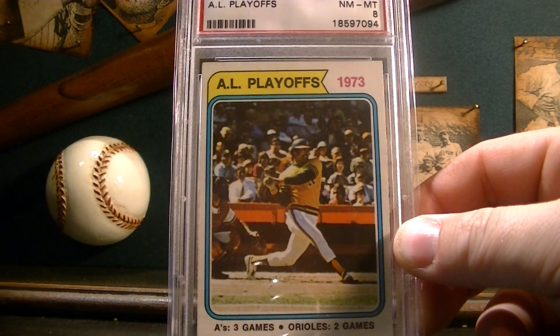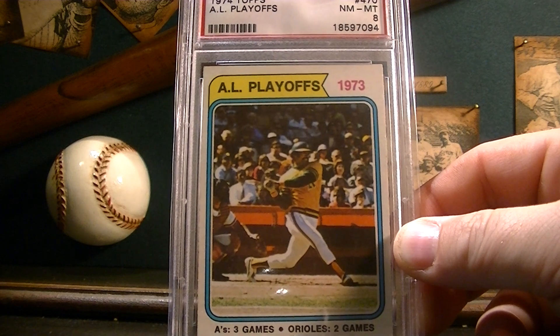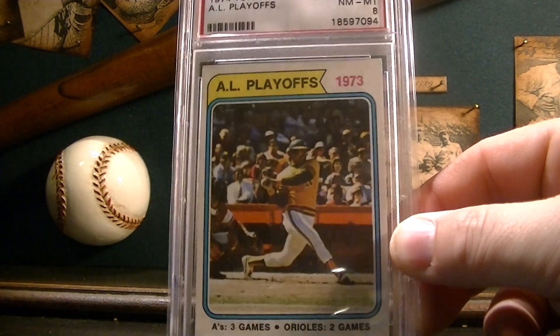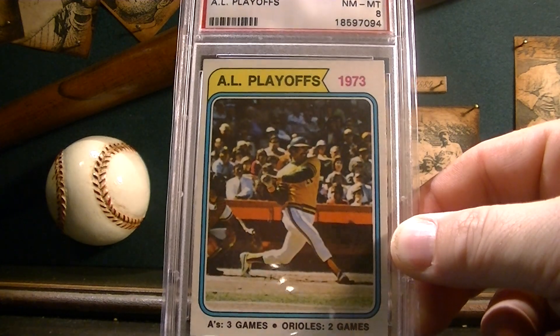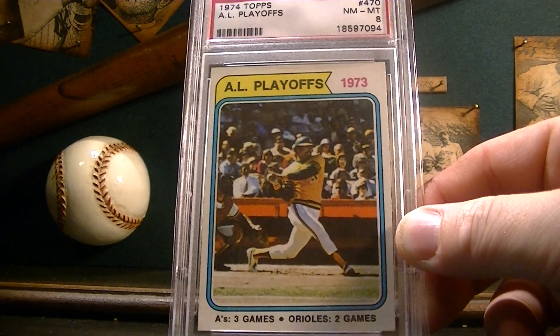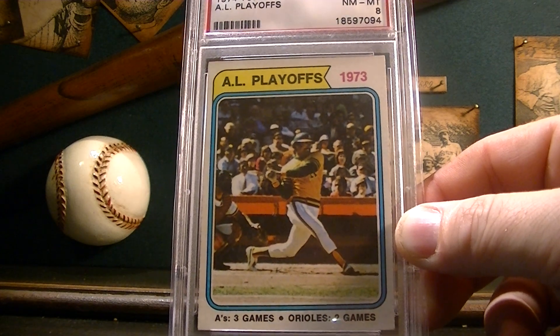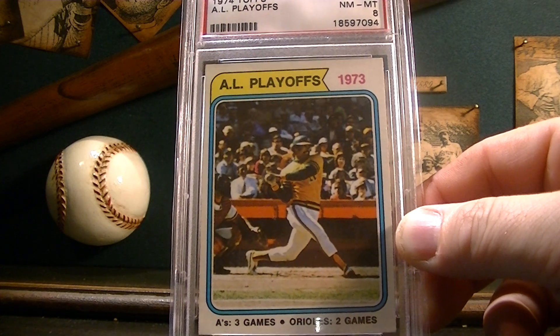I really like the way the card looks — that's why I picked it up. One of these days I'd like to pick up some more vintage in PSA eights or above, but they're pretty expensive so they're hard to get in a high grade. I picked this up and I'm real happy with the card.